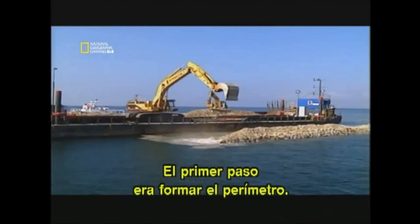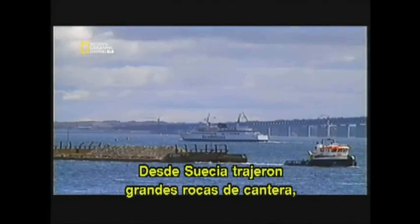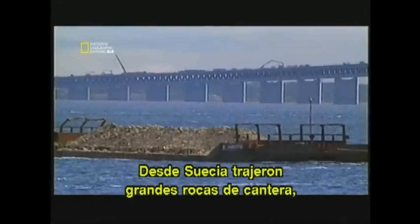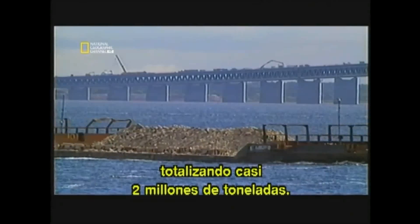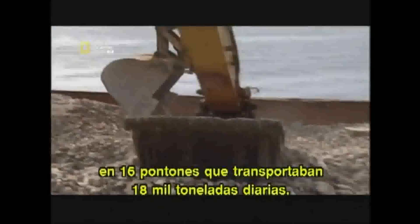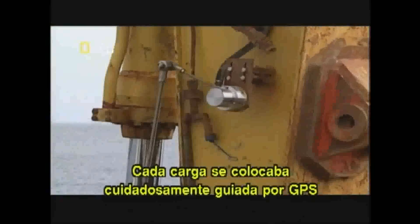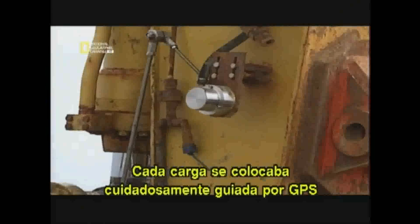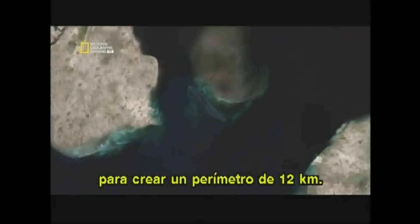The first step was to lay the perimeter. Large quarried stones were brought in from Sweden — 1.8 billion kilograms of them. To stay on schedule, material was constantly being brought in, with 16 barges delivering 18 million kilograms a day. Each load was carefully placed using GPS to create a perimeter 12 kilometres long.